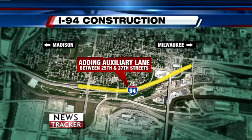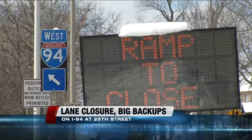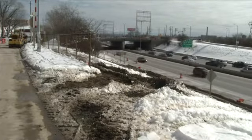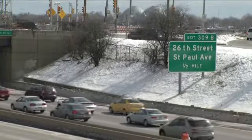This road construction map shows just where DOT crews will be busy for the next few months on I-94. One westbound lane from 25th Street to 37th Street is closed — the department is adding an auxiliary lane. It's going to be marked as an auxiliary lane or an exit entrance lane. Once completed, there will be three lanes of traffic and that auxiliary lane. The new lane will reduce backups from traffic coming from I-94 through the Marquette Interchange.